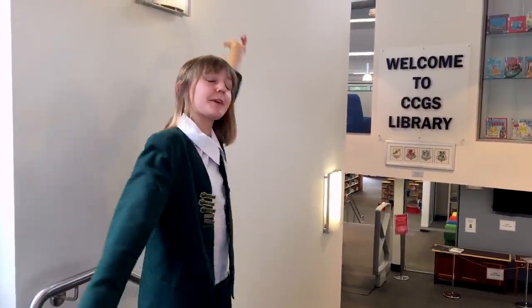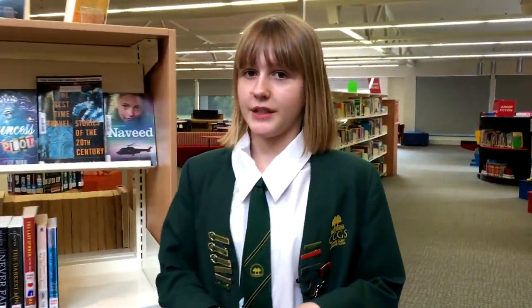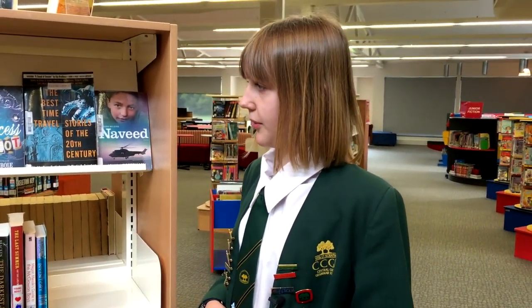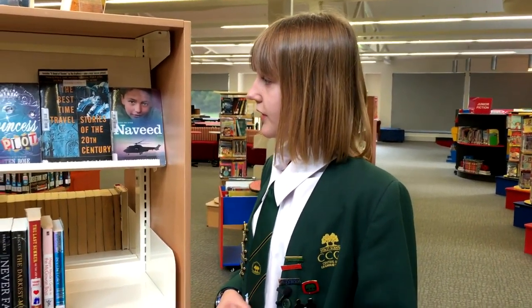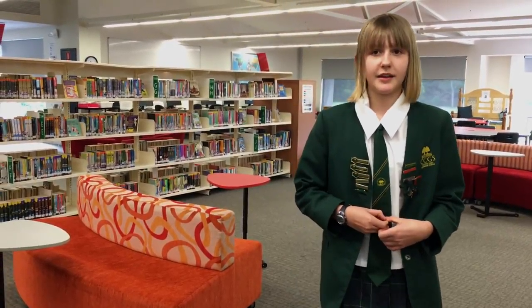This is the library, this is where we come to borrow our books. This is where I like to borrow a lot of my books — this is the Young Adult Fiction which is available for Year 7s and upwards. Upstairs is where a lot of the meetings go on from the debating that I do, and we discuss the topics and who's going to be in the next debate, and we work on our ideas and start writing our debates up there.